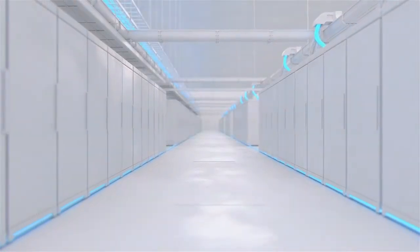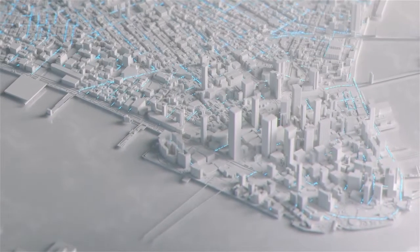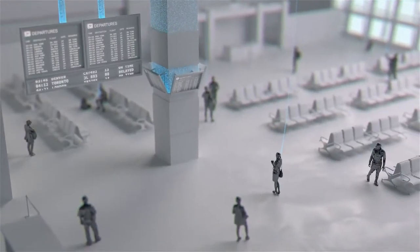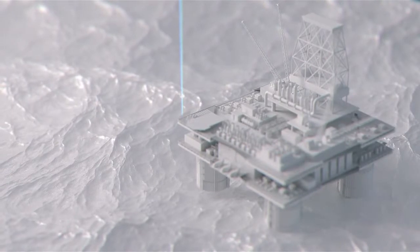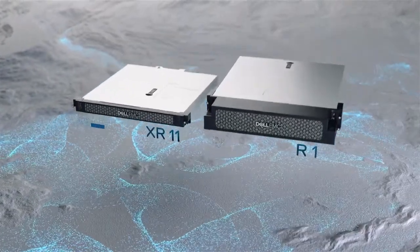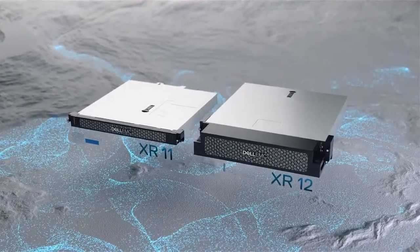Data is being produced at a geometric rate outside of the traditional data center. Dell Technologies is spearheading new solutions designed to bring computing power and custom features to these new environments. Introducing the PowerEdge XR11 and XR12.